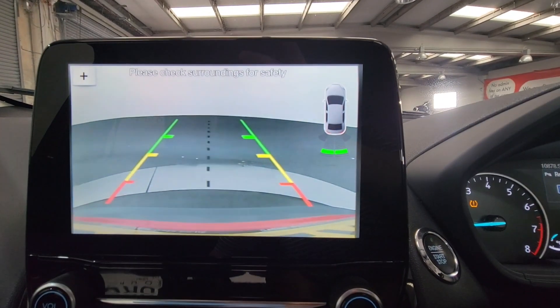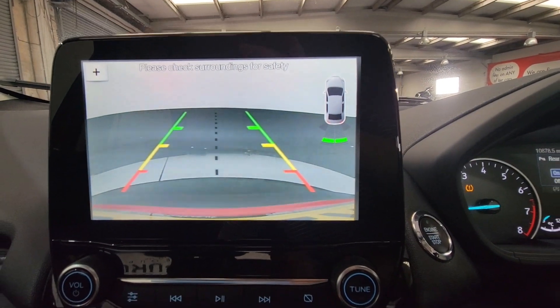Drop it into reverse. You can see there you've got a reverse camera as well as your parking sensor that's displayed in the top right hand corner.